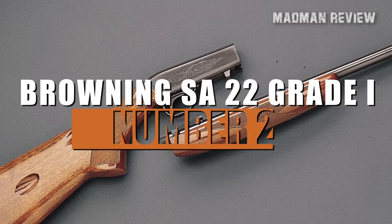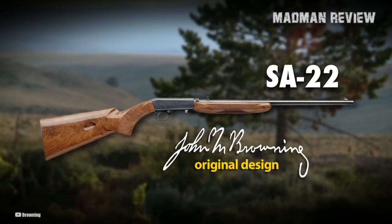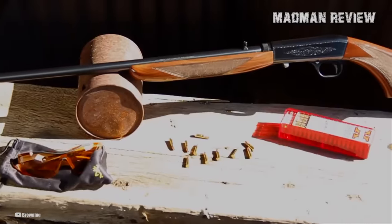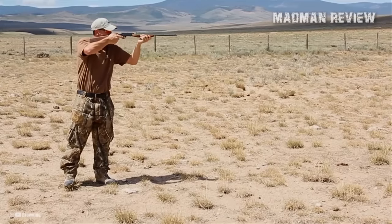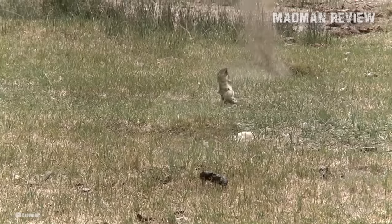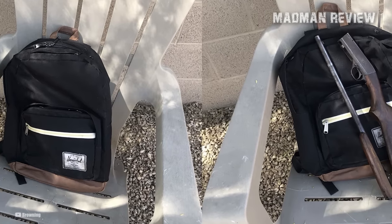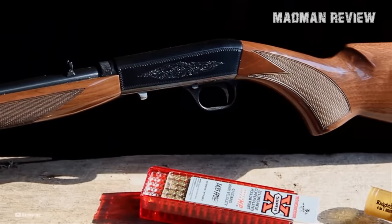Number 2: Browning SA-22 Grade 1. The Browning SA-22 Grade 1 is another highly reliable takedown semi-auto rifle. Like many other firearms designed by John M. Browning, it's a testament to the genius of its designer. Priced at $799, the Grade 1 is the most affordable of the SA-22 series, designed to be an exceptional plinking and varmint hunting rifle. It's ideal for leisurely days of shooting or taking on small game hunts. As a lightweight takedown rifle, you can put it in a backpack and take it literally anywhere. The craftsmanship and materials used are of the highest quality, ensuring durability and lasting beauty.